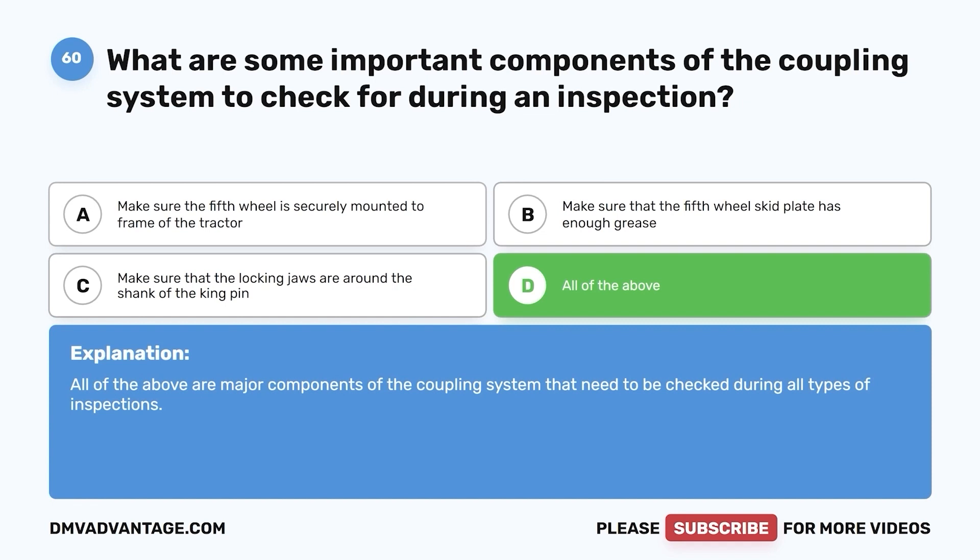All of the above are major components of the coupling system that need to be checked during all types of inspections. Hope you enjoyed this video. If you still need more practice, check out these videos or click the first link in the description to get your cheat sheet, which will help you pass your CDL exam on your first try.